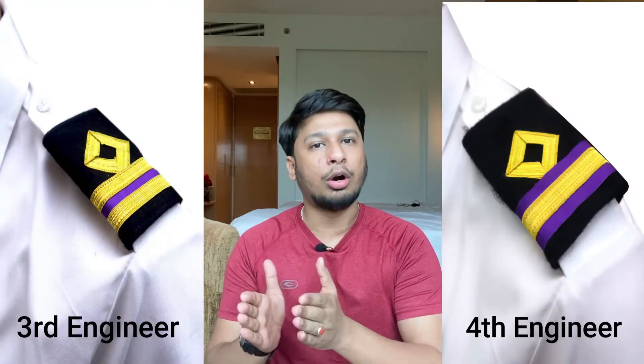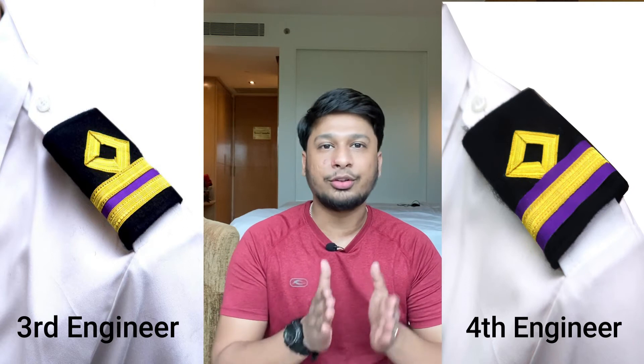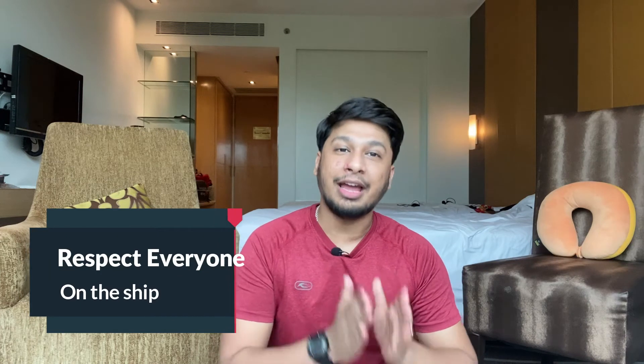I would also add that if you are an engine or deck cadet, go behind the ranks that have been recently promoted. For example, talk a lot with the fourth engineer or fresh third engineers — they have just passed your stage, cleared their exams, and know exactly what to focus on and what is asked in examinations. Once they guide you, you will know what to prepare and what you can skip, since there is a sea of knowledge and you cannot memorize every fact.